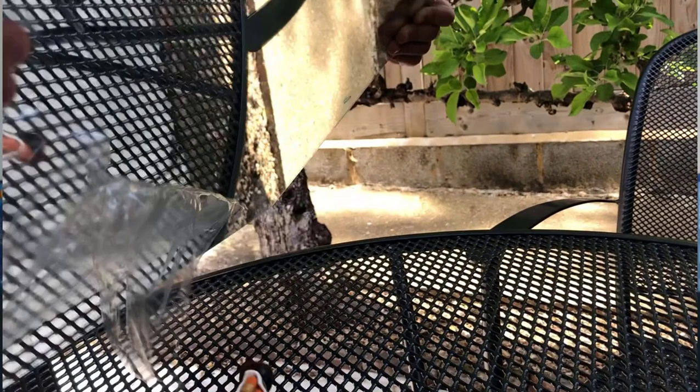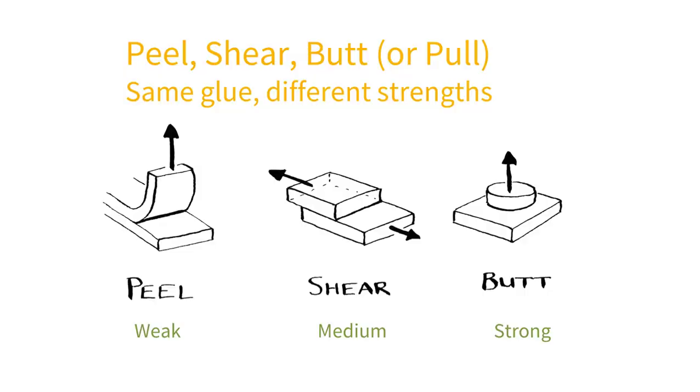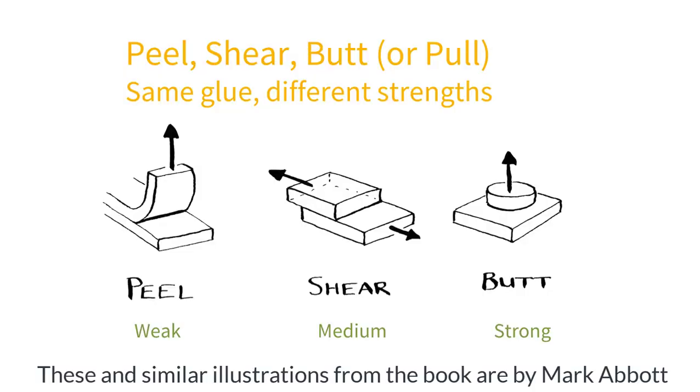There are two problems with this sort of adhesion. The first is that it works in some directions and not in others. In the main part of Joseph's video, the figure was applying shear forces, but right at the end we see the figure fall as the angle was increased to provide peel forces.